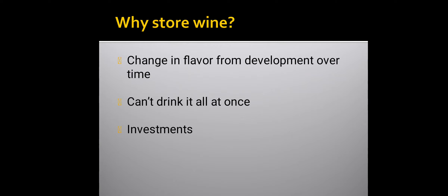The first question is: why store wine? The three reasons are: change in flavor from development over time, second is you can't drink it all at once, and the third is investment.